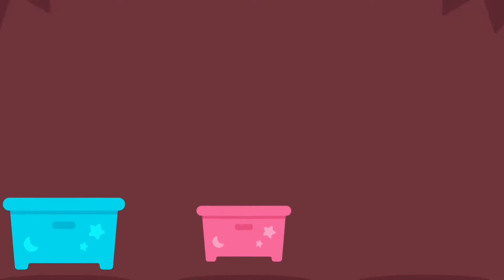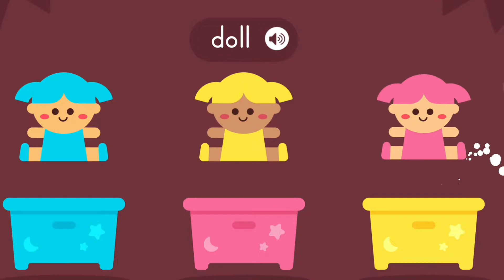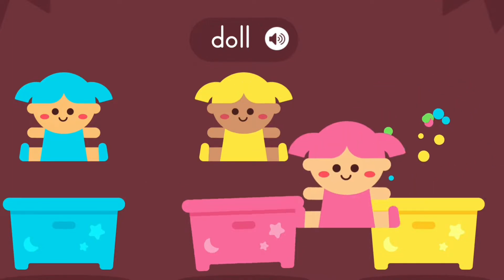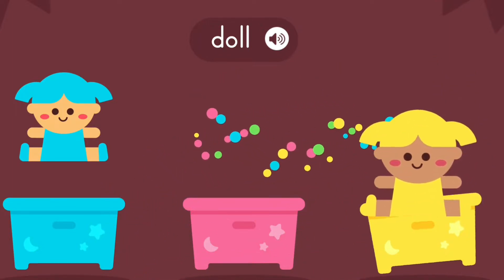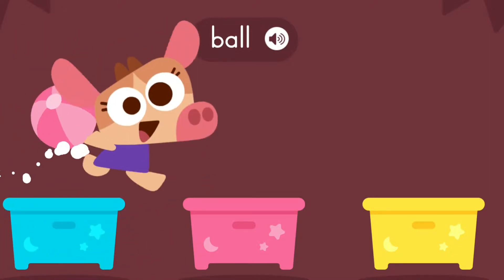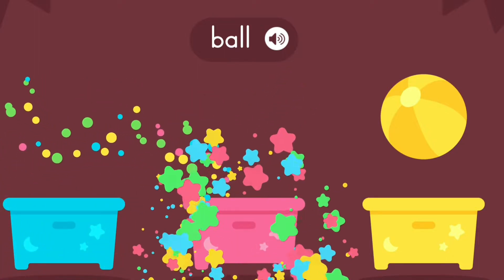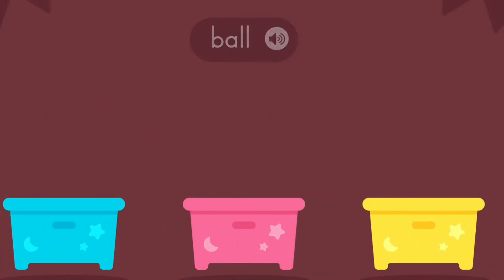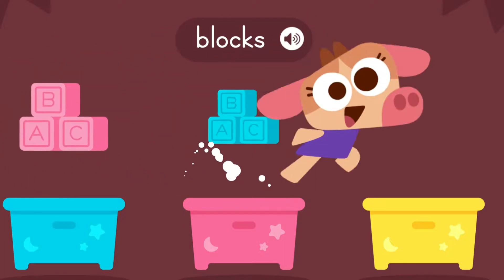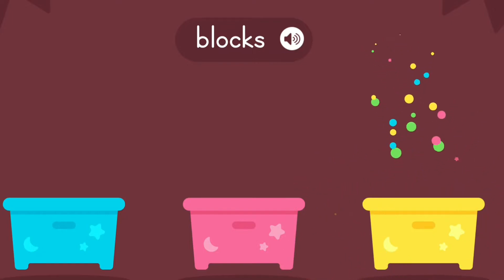Match the colors, doll. Red, yellow. Blue. Ball. Blue. Red, yellow. Blocks, blue. Red, yellow.